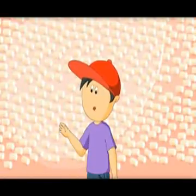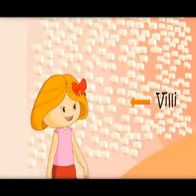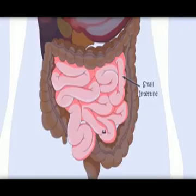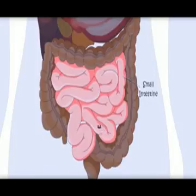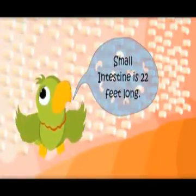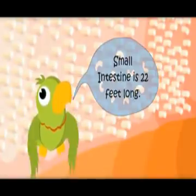What are these small hairs? These are called villi. Nutrients enter the blood from these villi. It's a long journey! Yes — the small intestine is 22 feet long.